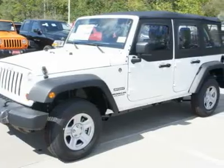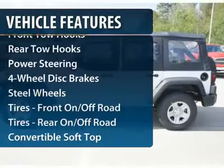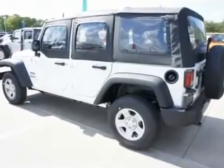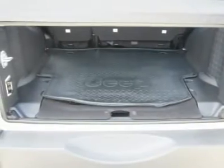Here are some of this vehicle's great options: stability control, steering wheel audio controls, traction control, four-wheel ABS, air conditioning, adjustable steering wheel, and power steering.